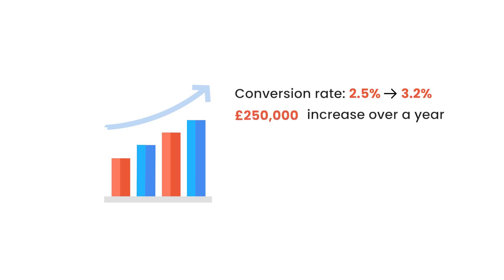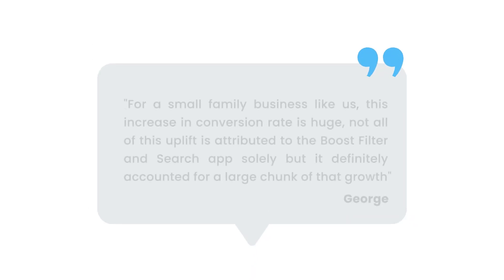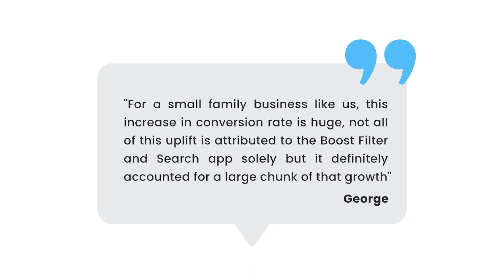Comparing the time before and after installing Boost's application, Protein Package's conversion rate went from 2.5% to 3.2%, equivalently around a £250,000 increase in sales over a year. As George said, for a small family business like ours, this increase in conversion rate is huge. Not all of this uplift is attributed to the Boost Filter and Search app solely, but it definitely accounted for a large chunk of that growth.